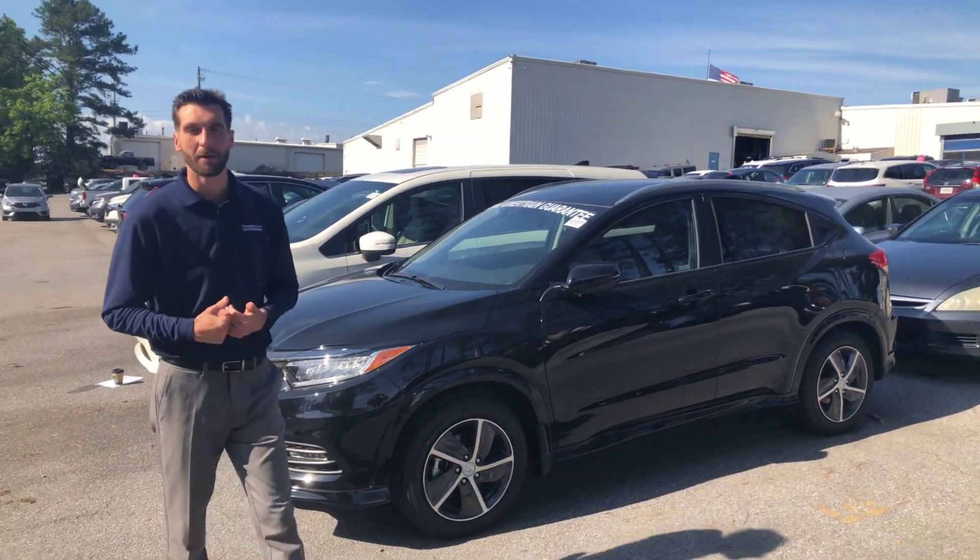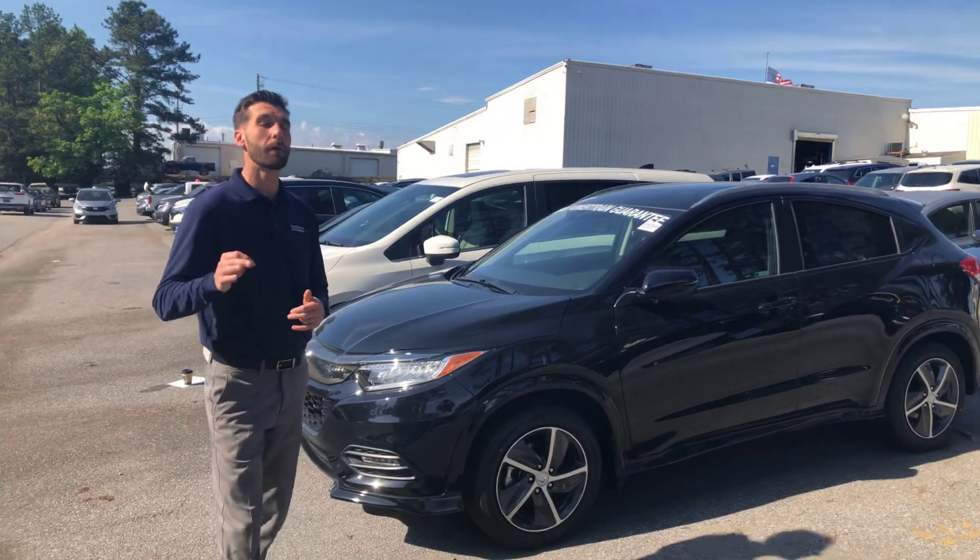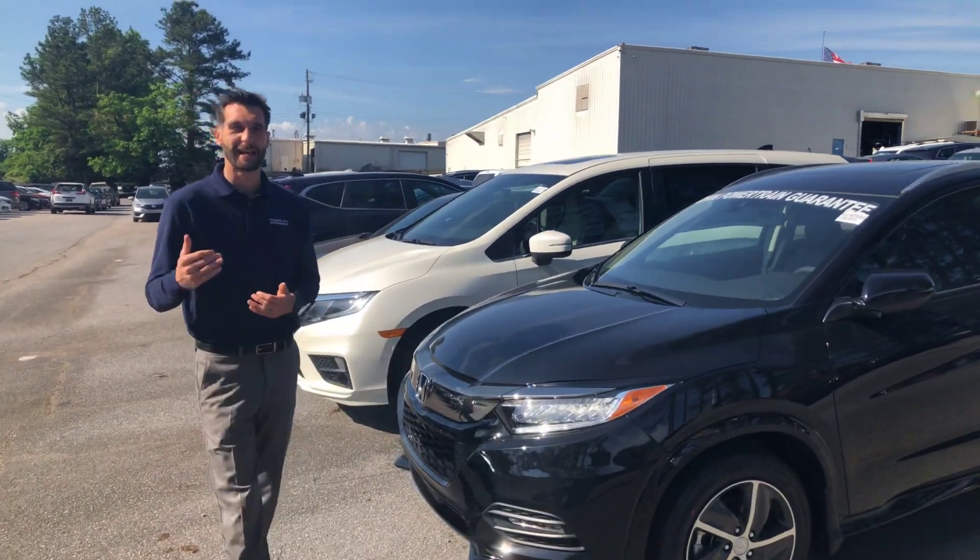I do have the EXL right here on my lot for you to choose from — it's the one you inquired on. I want to go over a couple of the features that you're going to get standard on this vehicle.